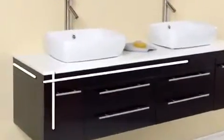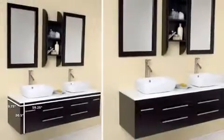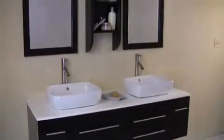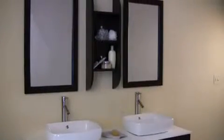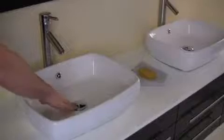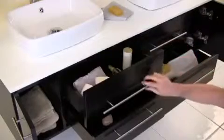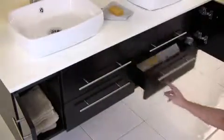The Fresca Beleza bathroom vanity combines sophistication with class. Featured here in a beautiful espresso finish, the Beleza does not disappoint. This vanity features two white ceramic sinks, each equipped with easy-to-use pop-up drains and high-end Fresca faucets. The base contains ample storage with several cabinets and drawers, all with slow-closing hinges which adds a hint of elegance.